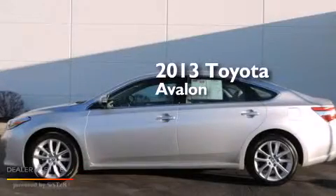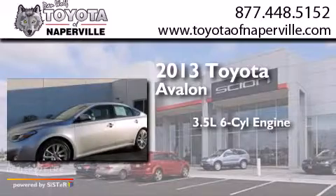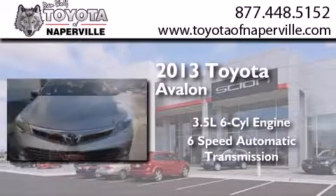This is a 2013 Toyota Avalon. It has a 3.5-liter six-cylinder engine and a six-speed automatic transmission.